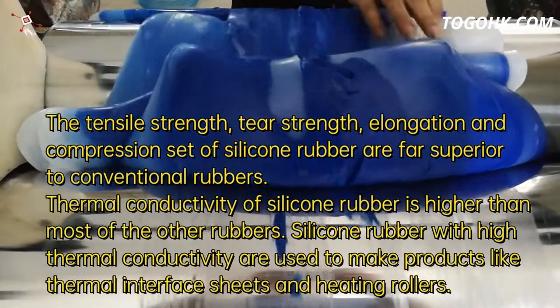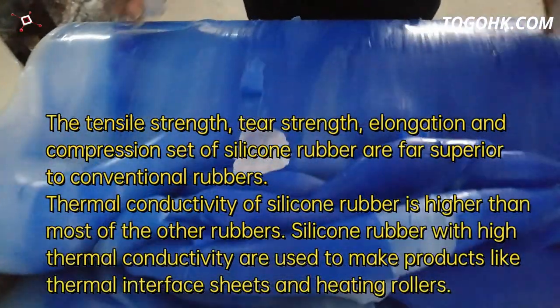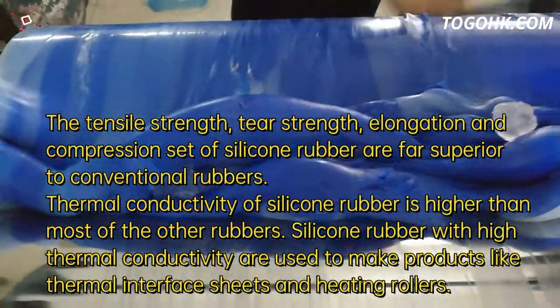Silicone rubber with high thermal conductivity is used to make products like thermal interface sheets and heating rollers.